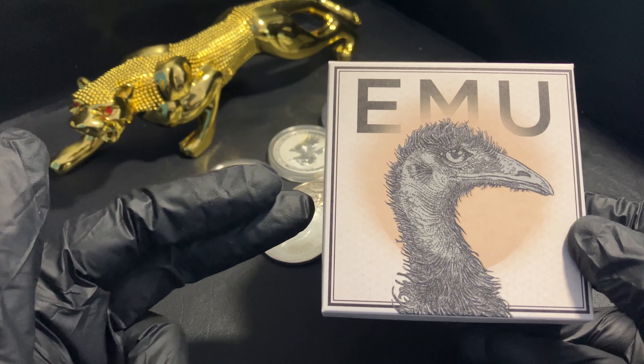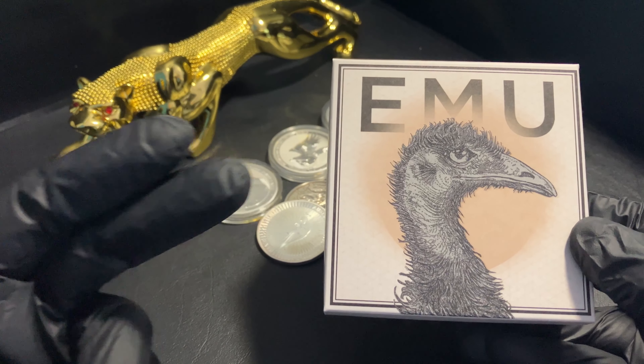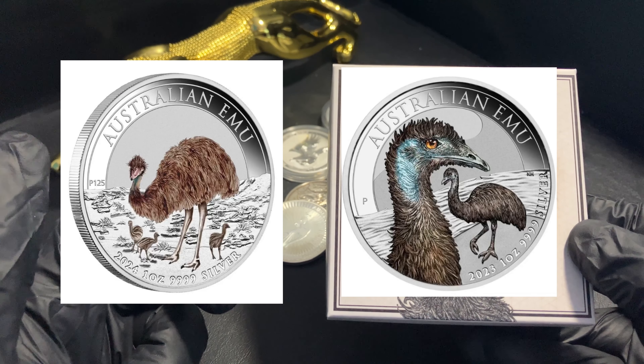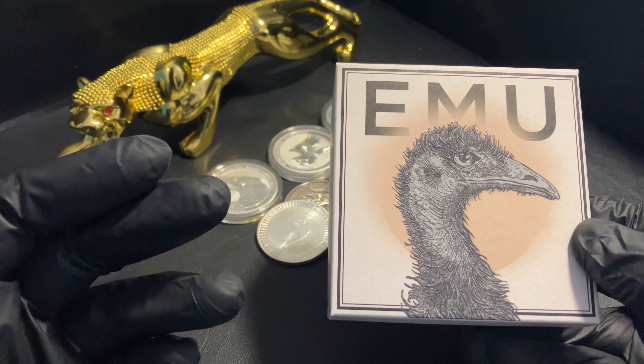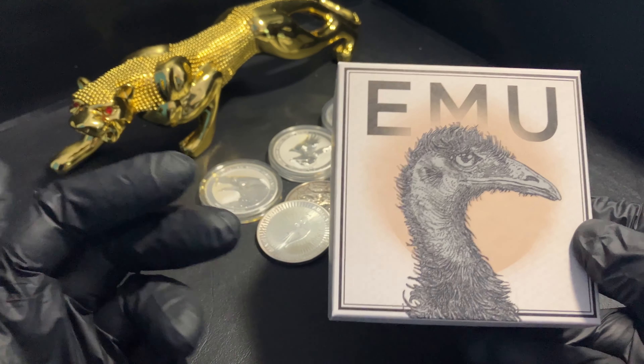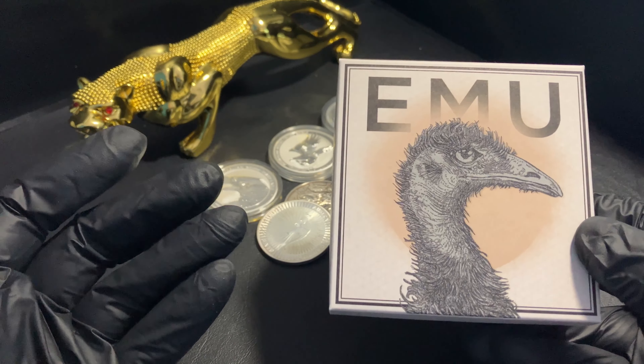There is a saying that I try to continually repeat, and that is: if you don't love it online, don't buy it. What I mean by that is I'm a big believer in first impressions. The things that attract me are presentation, colors, graphics on the coin, and level of detail.